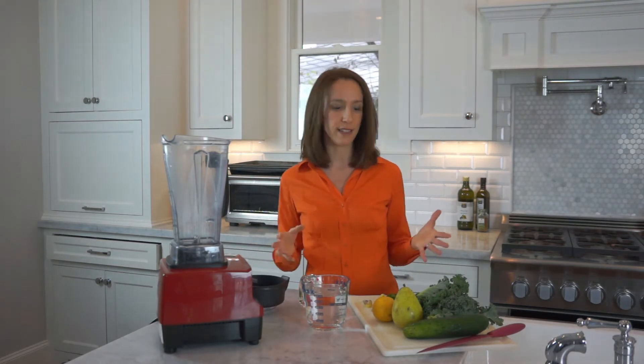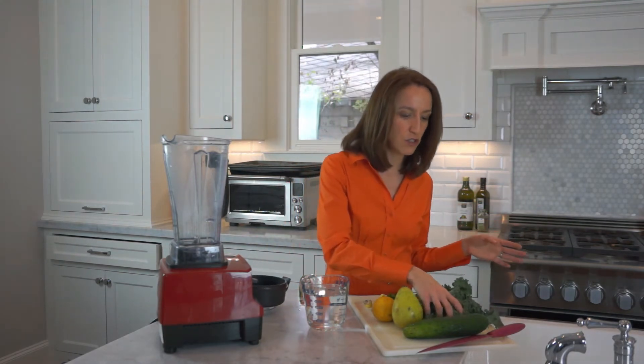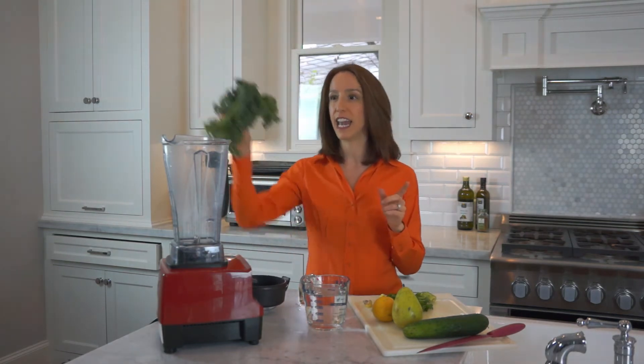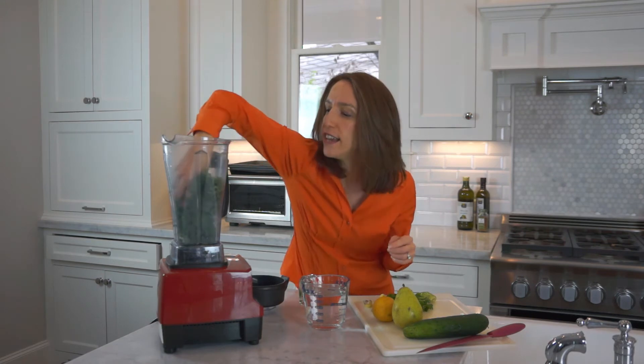This smoothie is really delicious and it's so cleansing. One of the things that studies have shown is that when you add more cruciferous vegetables — things like Brussels sprouts, broccoli, and kale to the diet — then estrogen detoxes to a form that's less toxic and less likely to cause cancer.